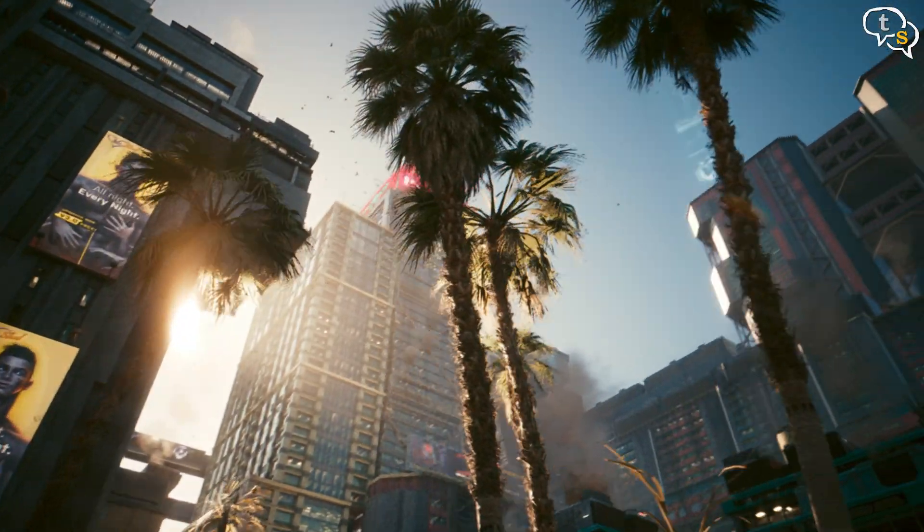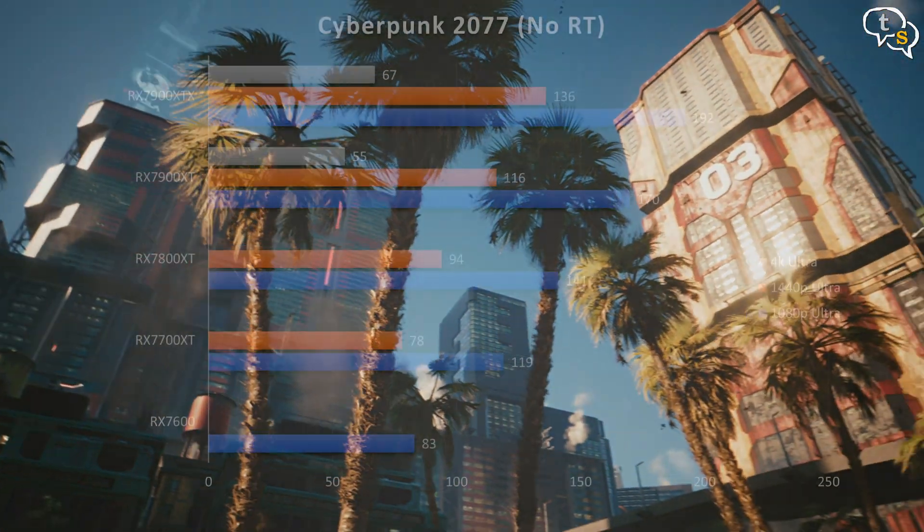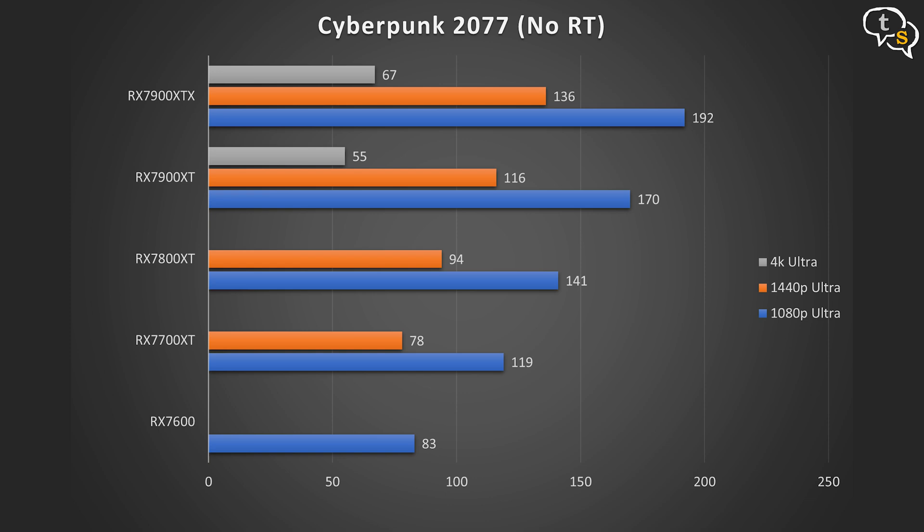Checking out Cyberpunk 2077, at 1080p the 7600 gets a decent 83 fps. Going up the chart: 119 fps on the 7700 XT, 141 fps on the 7800 XT, 170 fps on the 7900 XT, and 192 fps on the 7900 XTX. At 1440p, the 7700 XT runs at 78 fps, 7800 XT at 94 fps, 7900 XT at 116 fps, and 7900 XTX at 136 fps. At 4K native resolution, the 7900 XT and 7900 XTX manage around 55 fps and 67 fps respectively.